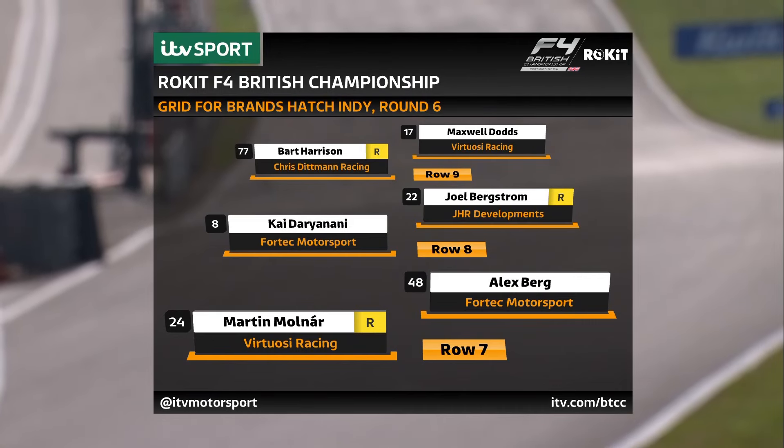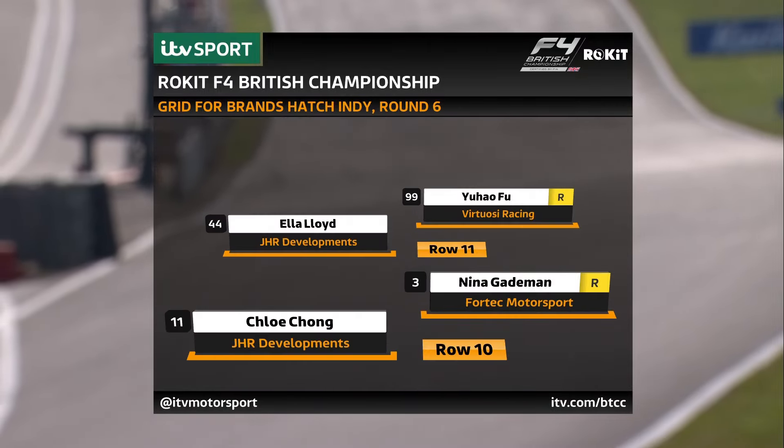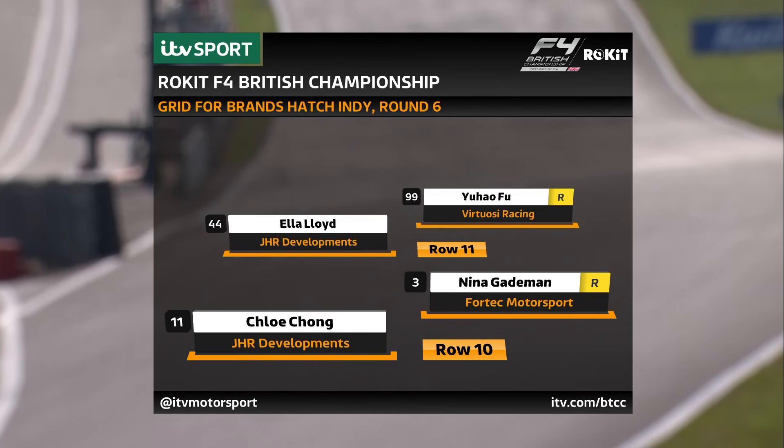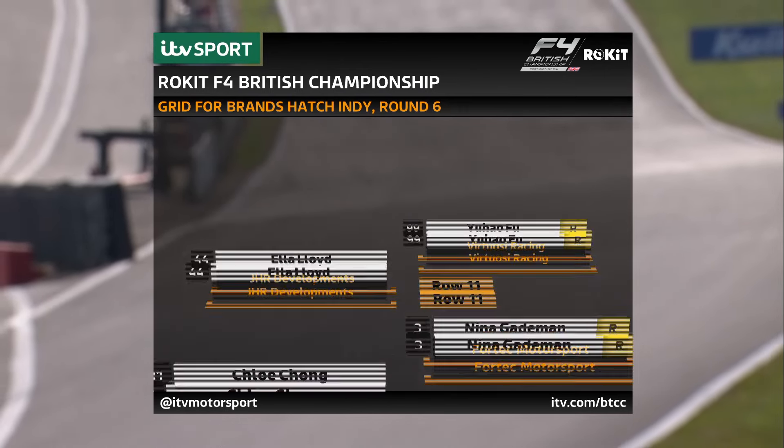Kai Darianani with Joel Bergstrom on row eight. Row nine: Bart Harrison and Max Dodds — Max might be starting from the back. Chloe Chong, Nina Gabeman, Ella Lloyd, Yu Hao Fu — also known as Felix — starts at the back of the grid in the 99 car.